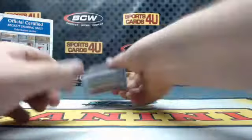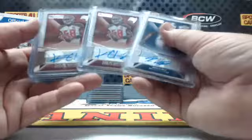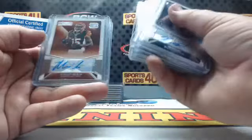Rookie autographs: Bills Ronald Darby, Buccaneers Kwon Alexander times two, Redskins Brandon Scherf, Vikings Trey Waynes, Bengals Mario Alford, Houston Texans Kenny Hilliard, Steelers Jesse James and Senquez Golson.